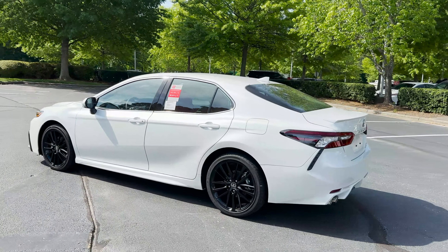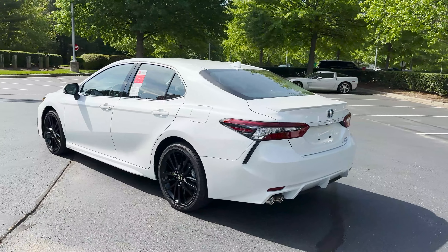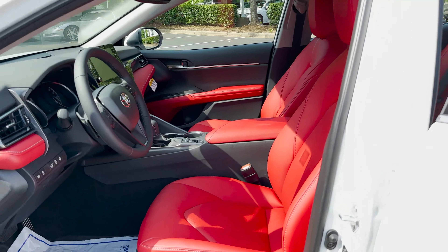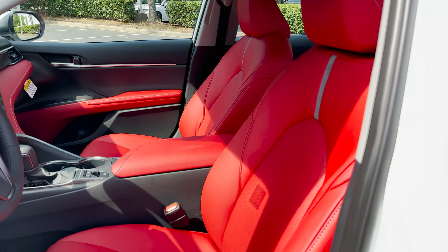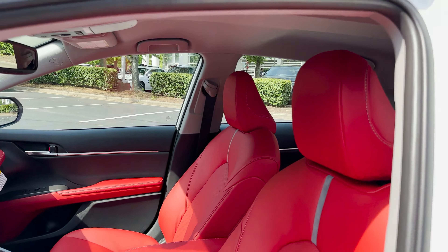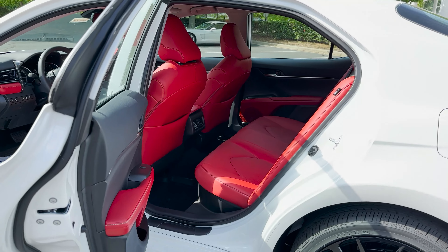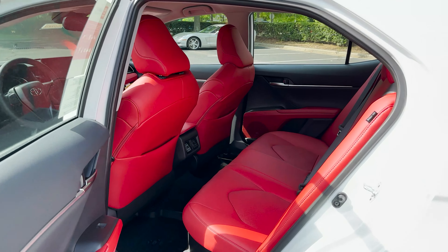I have a Camry to show you that averages 46 mpg and it's got red interior. I'm Jeff Teague, this is Toyota Jeff Reviews, thanks for hitting subscribe. 2023 Camry XSE Hybrid, Windchill Pearl. I bet you can already get a first glimpse of that red interior. Cockpit Red is its name. Take a look as we walk around and you can see what Camry XSE and Camry XSE Hybrid are all about.